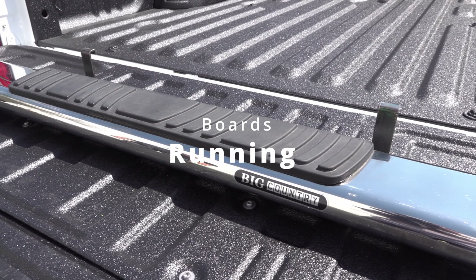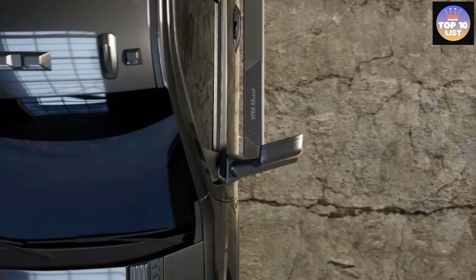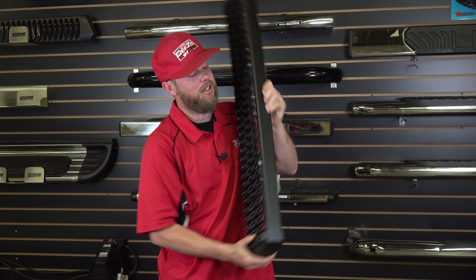Running boards offer that OE style — OE being original equipment — meaning that right-after-the-factory look. They feature the widest step area, allowing you to use the whole board while climbing in and out of your vehicle, and include the always popular grip running boards used by many in the contractor and fleet industries.